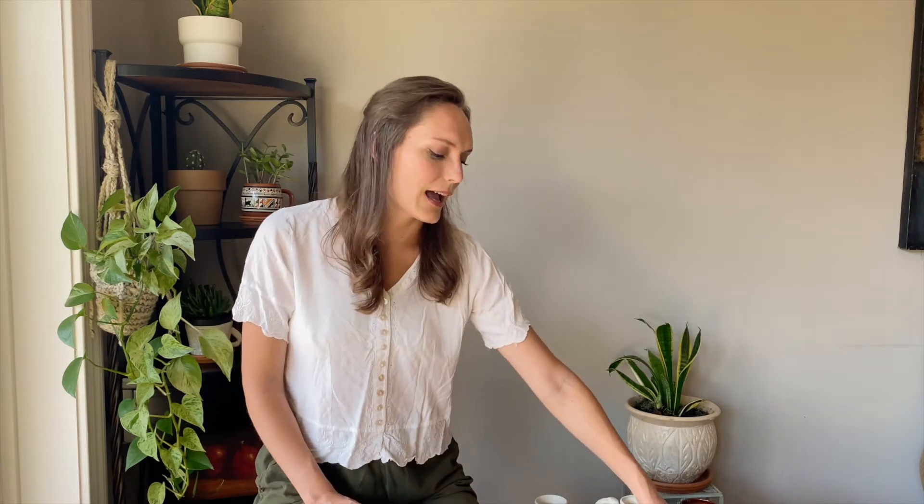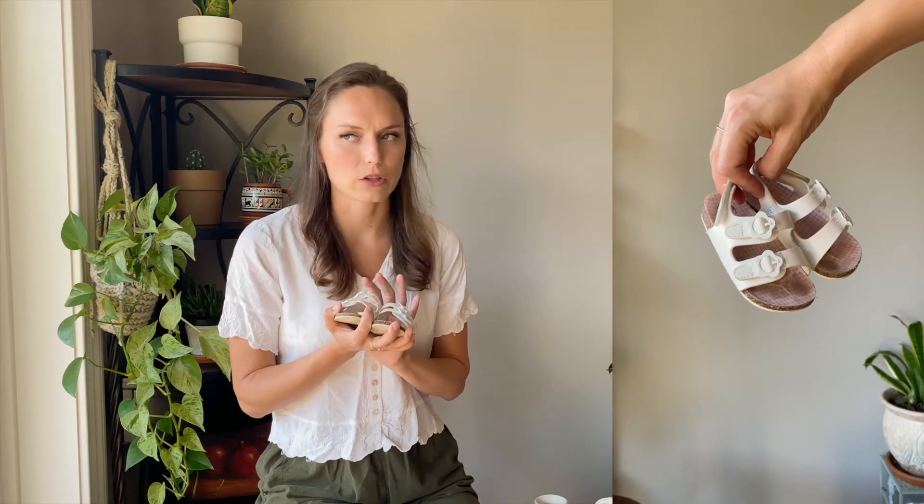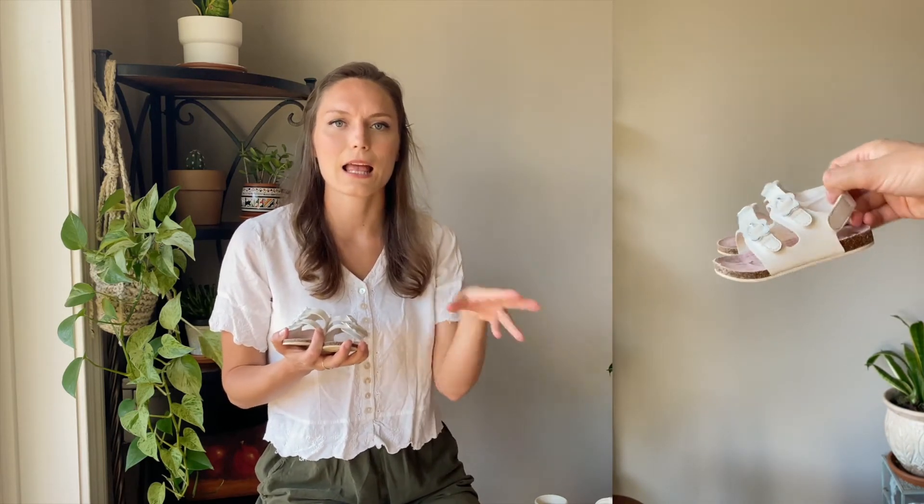Lastly I went to Once Upon a Child to find some things for Phoebe for our trip. I love thrifting — it's like a treasure hunt. The cool thing with kids' clothes is they grow so quickly that a lot of stuff feels brand new. I found these sweet little sandals. With secondhand shoes I give them a good look through and make sure they don't look too worn — I don't like buying secondhand shoes for myself, but for her, kids' feet grow so quickly.